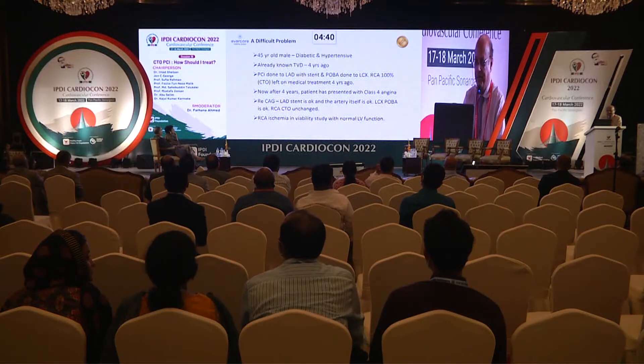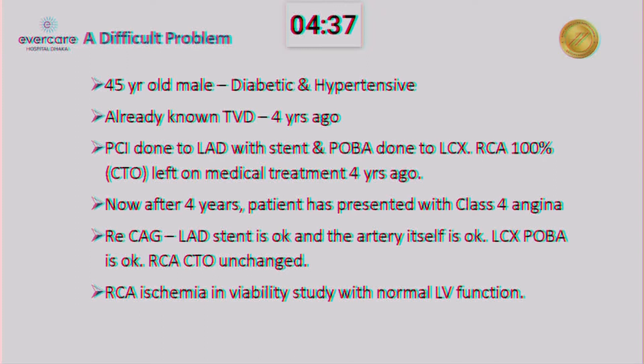45-year-old gentleman, diabetic, hypotensive, already known TVD four years ago. PCI done to LAD with stent, and PTCA down to LCX, and RCA 100% CTO left for medical treatment four years ago.